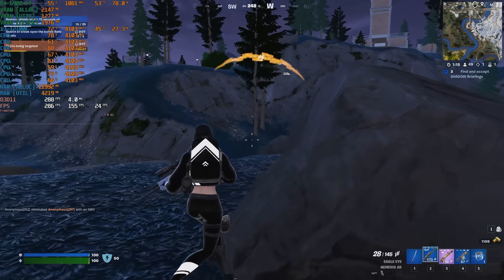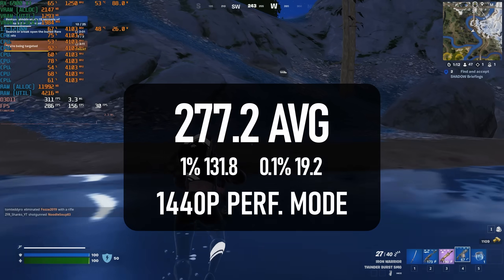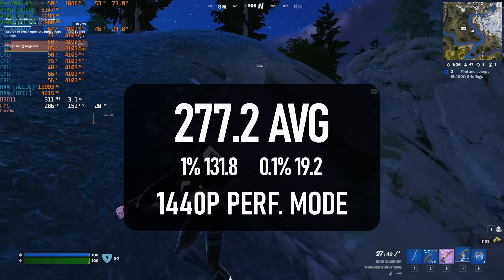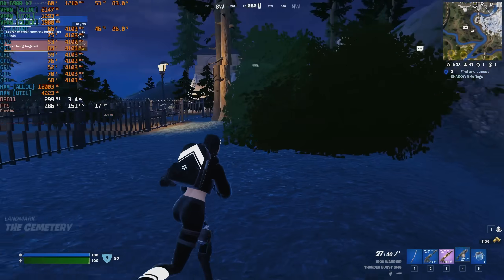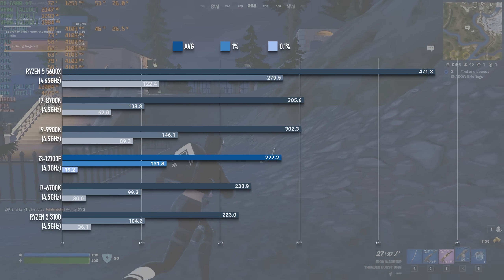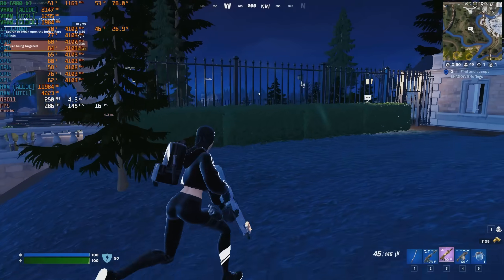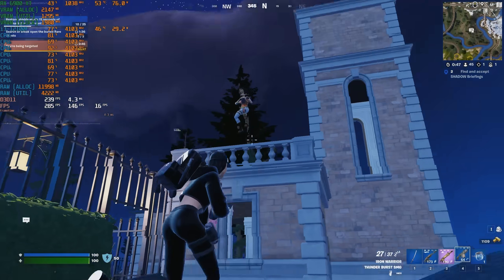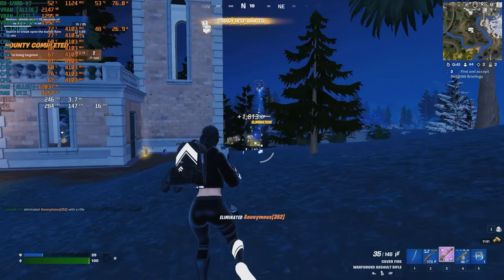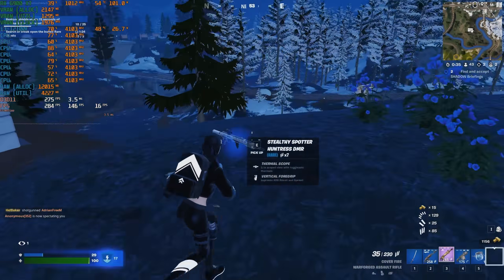In performance mode, the 12100F can drive almost equally high numbers in Fortnite. The average is a whopping 277 FPS, and 1% lows are a less impressive but still acceptable 131. However, this wasn't a particularly smooth experience — some of the lowest point ones I've seen lately — and even after three matches the frame time spikes were still pretty severe. While this is mostly Epic's fault, better CPUs generally seem to give better results.